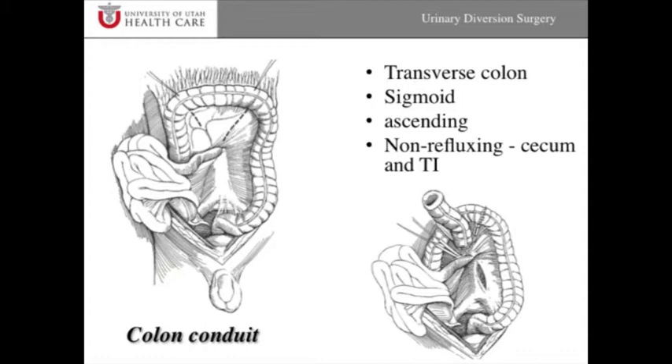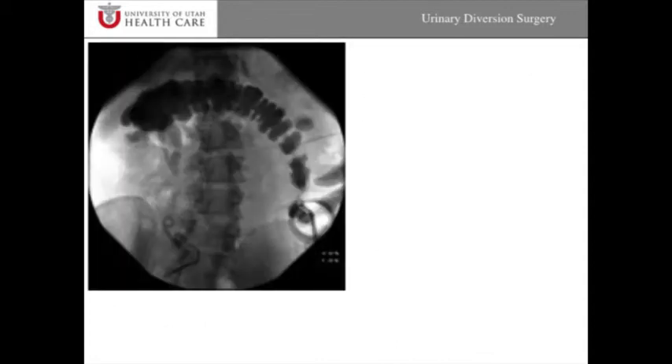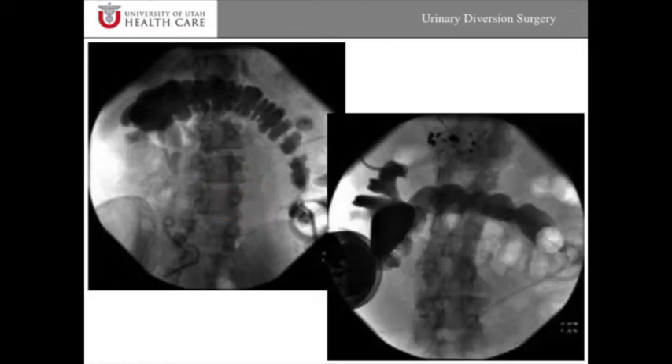Functionally, this works quite the same as an ileal conduit. Patients have a bag pasted around the colon conduit and the urine drains readily from the conduit out into the bag on the skin. This is an x-ray of the colon conduit — characteristic for the way colon looks, with these haustra. This shows the conduit connected up to a kidney and coming out to a stoma appliance. In this case, there was very little ureter, so the colon was connected directly to the kidney rather than the ureter coming up to the colon — and that's why a colon conduit was used.